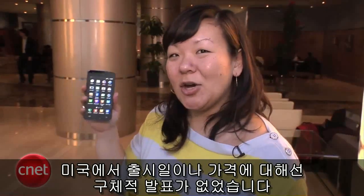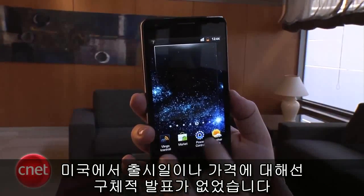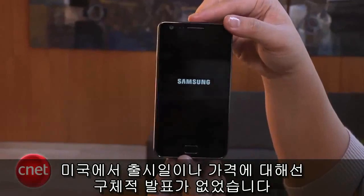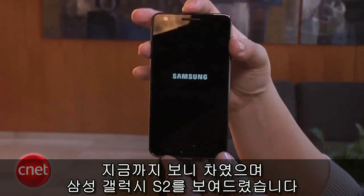As far as availability, they're just making a global announcement today. No word yet on US availability or pricing, but I suspect it will probably make its way to US carriers sometime this year. I'm Bonnie Chan, and this has been your first look at the Samsung Galaxy S2.